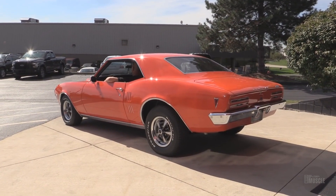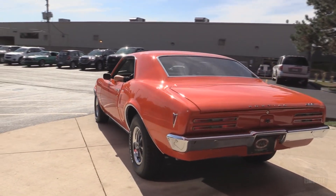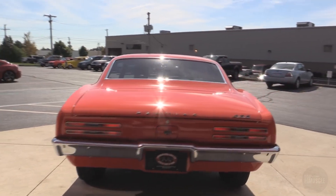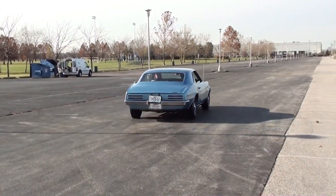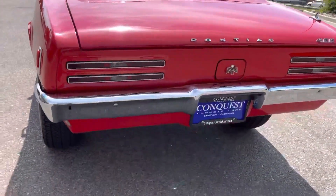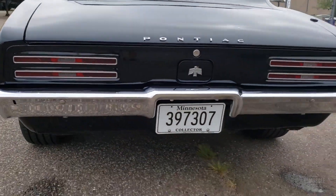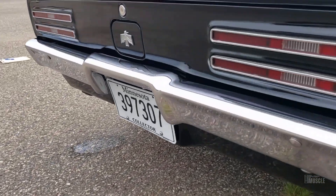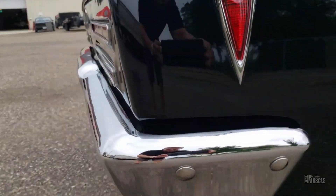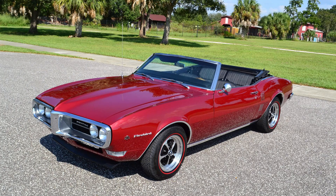The rear end featured slit taillights inspired by the 1966–1967 Pontiac GTO and Grand Prix. The taillights were divided into two horizontal sections with chrome trim separating them. It also had a distinct polyurethane rear bumper designed to meet safety standards, with a smooth curved shape that blends into the overall rear design. The Firebird was available in two main body styles: coupe and convertible.